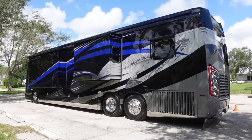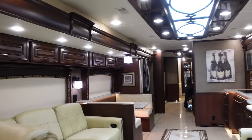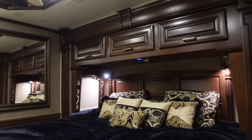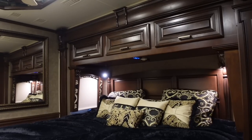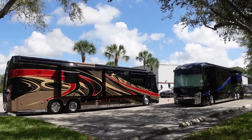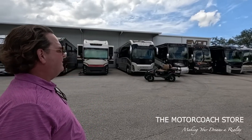We also have a really nice 2017 Integra Cornerstone. I just did a full walk video on this. Bath and a half with 24,000 miles on it. This coach is available for $333,333. You also have a 2019 Integra Cornerstone for $399k. Great buys, great miles, great colors. Both were in excellent condition as well.